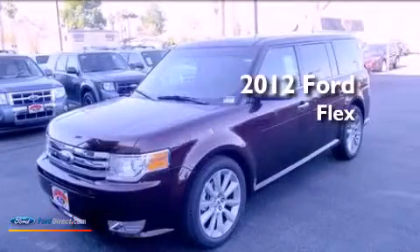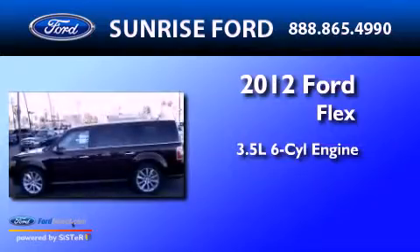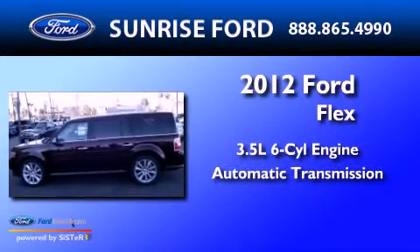This is a 2012 Ford Flex. It has a 3.5-liter 6-cylinder engine and an automatic transmission.